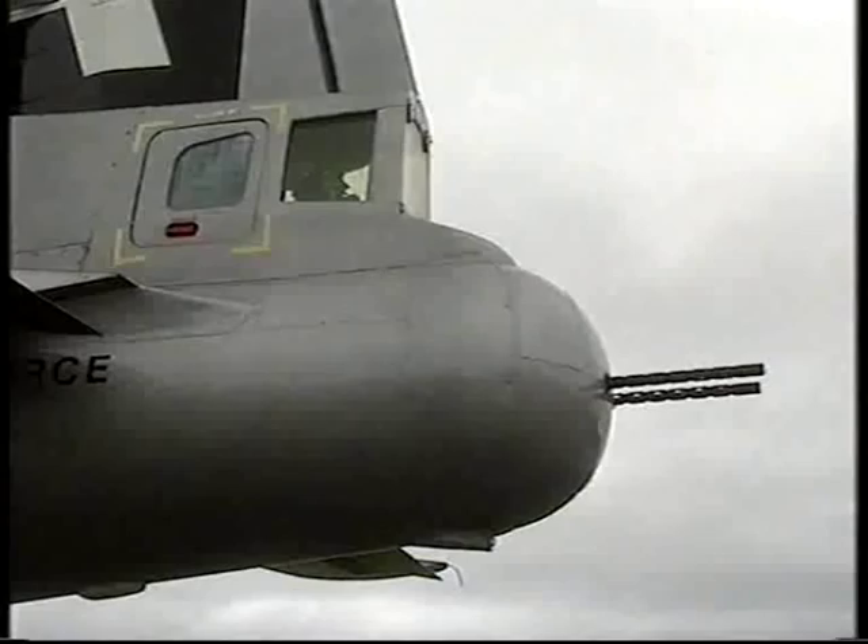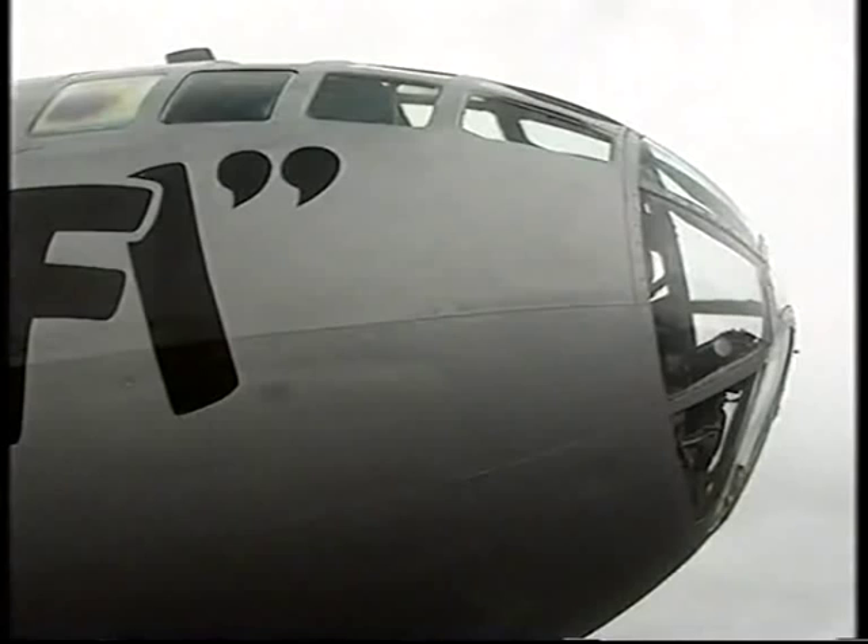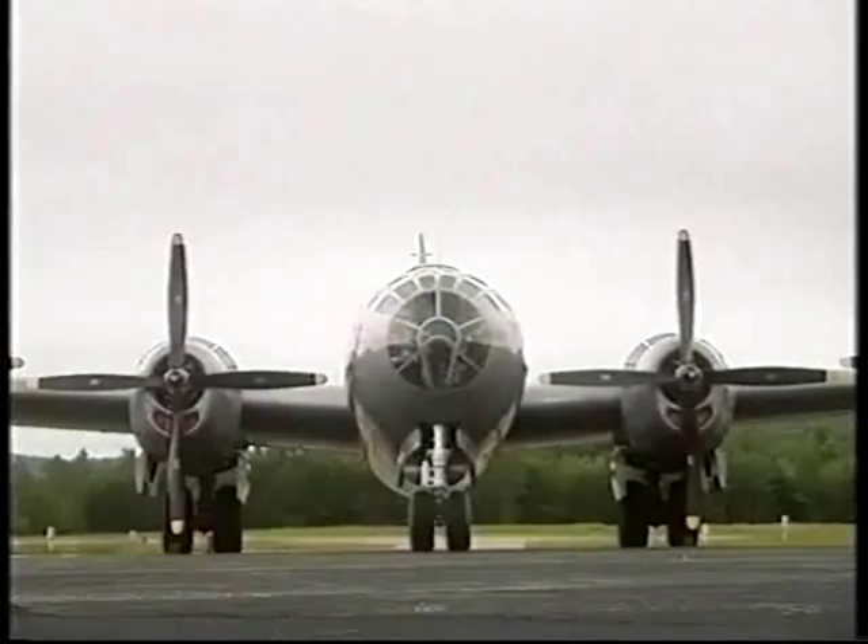A novel feature of the system allowed the gunners to take control of each other's guns, depending on who was best placed to see the target aircraft. A dead man's handle automatically shifted control to another airman if a gun aimer was injured or killed.